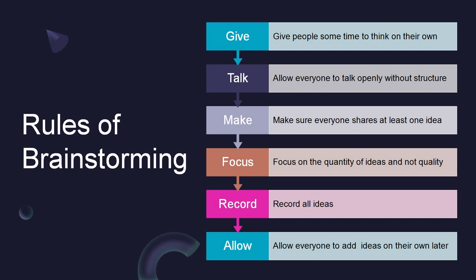Let us look at the rules of brainstorming. The first rule is to give people time to think. The first step is to gather everyone in the room and start thinking. Have your team come up with ideas on their own prior to the brainstorming session. Give them time to think through and jot down their ideas independently before sharing them with the group. This allows ideas to flow freely without any influence, intimidation, or unintentional groupthink.